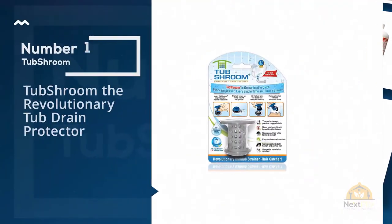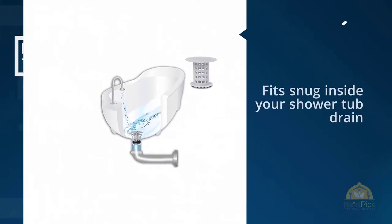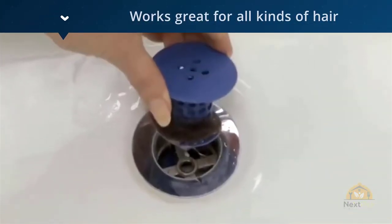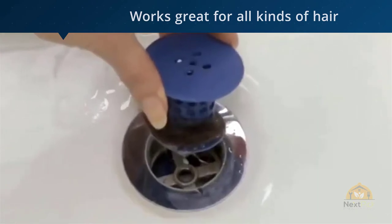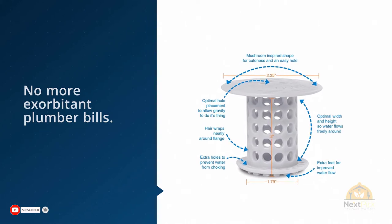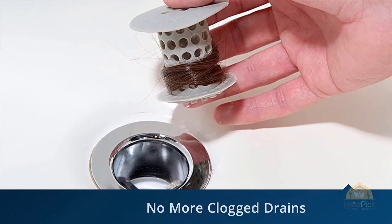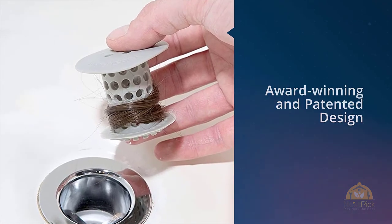Number one, most popular: TubShroom, the revolutionary tub drain protector. We face a myriad of challenges each and every day — cleaning clogged drains thankfully no longer has to be one of them. TubShroom is a bathtub hair stopper that fits snug inside your shower tub drain, effortlessly gathering each and every hair that tries to make its way down your vulnerable drain. It works great for all kinds of hair — human and pet alike. No more exorbitant plumber bills.